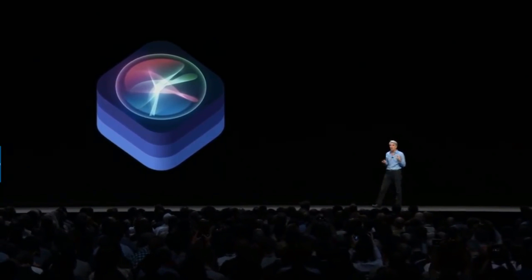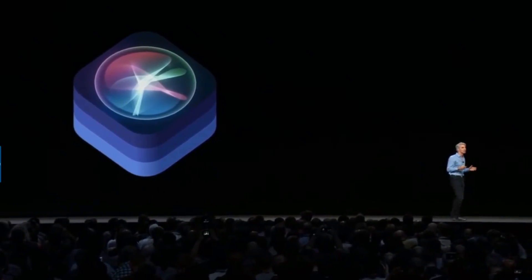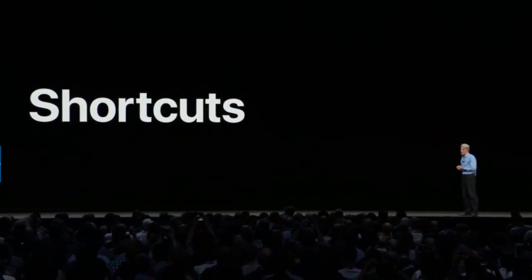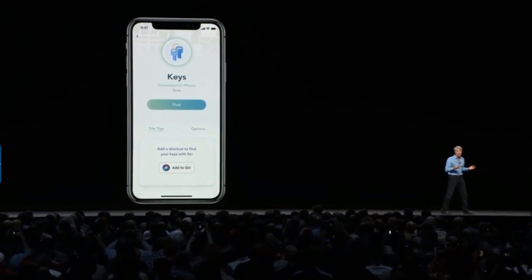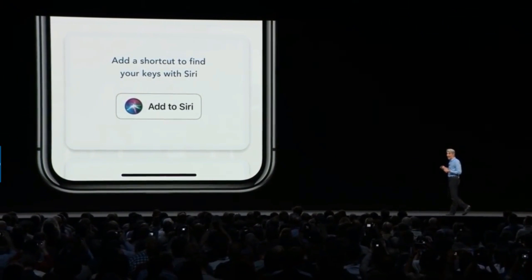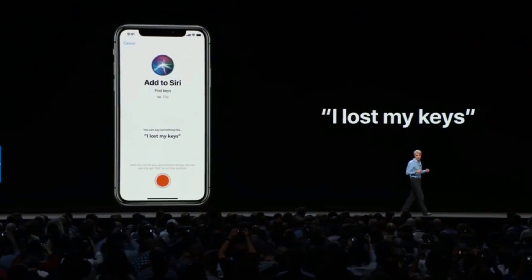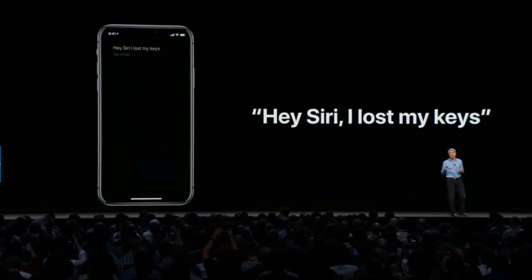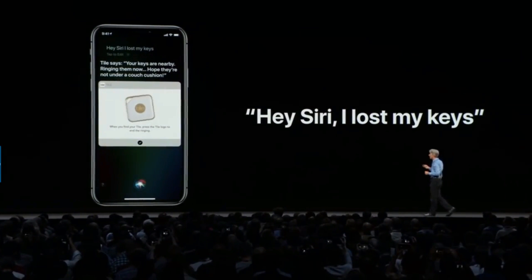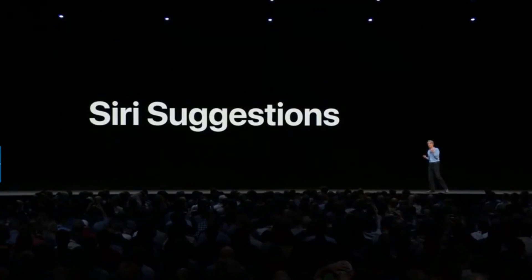We wanted to make Siri able to do much more, and we're doing that by taking advantage of the power of apps with a new feature called Shortcuts. Any app can expose quick actions to Siri. For example, the Tile app can let you add a shortcut to Siri — assign a phrase like 'I lost my keys,' and when you say it, Siri will automatically activate Tile and start ringing it right in the Siri UI.